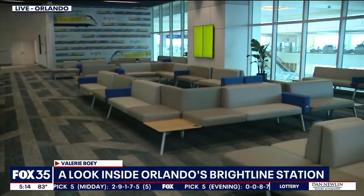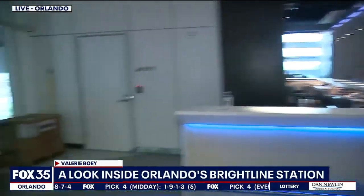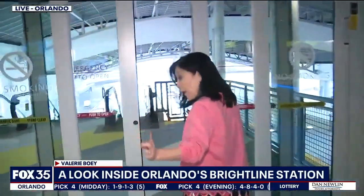Right now I am here in the smart lounge where you can see there's lots of leather chairs and even charging stations to charge up your phones. And over here, take a look — there's a nice big bar where you can get drinks and snacks. And when you are ready for your train ride, you come right through these doors.